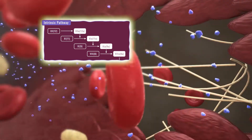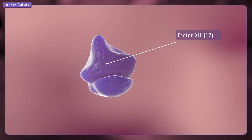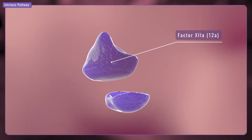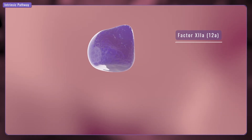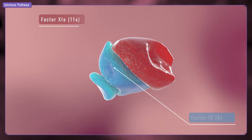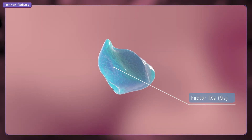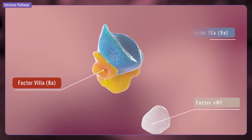When there is an injury, factors found inside the blood vessel are activated. Factor X activates factor IX. Von Willebrand factor stabilizes factor VIII as it moves toward factor IX.